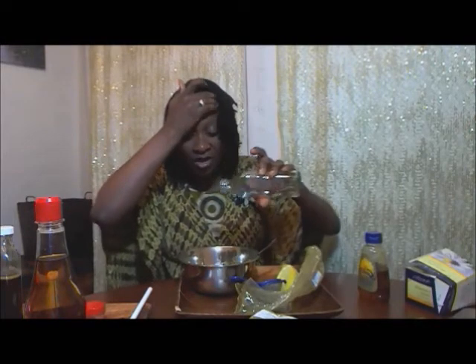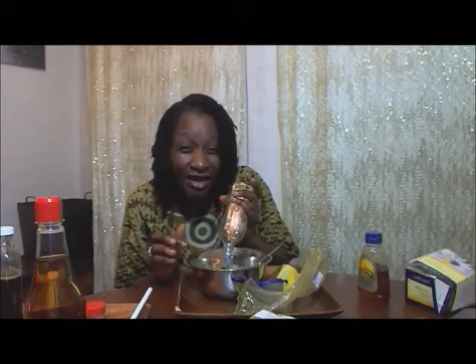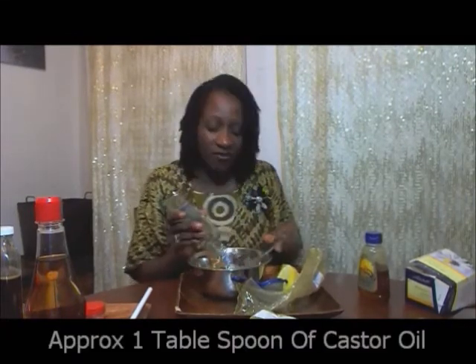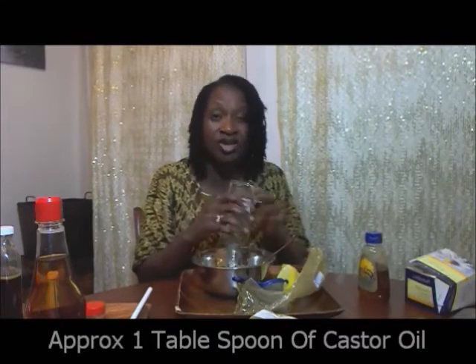I've got the henna in and now I'm going to pour castor oil. I always have some sort of oil. Sometimes I use sesame seed oil, olive oil, almond oil — any oil. But I love my oils in there. I'm just going to empty my oil into that. To be honest, I'm not even measuring it. But it's just to give you a guideline — you can really use whatever, because it's not going to harm you because it is from the kitchen.